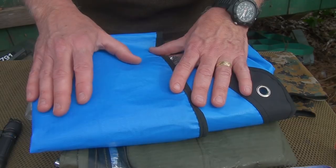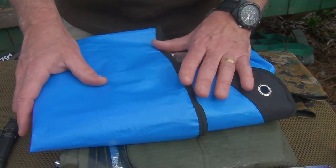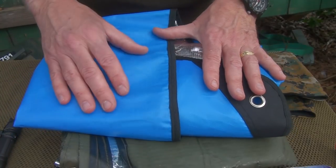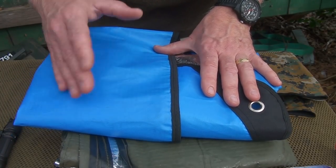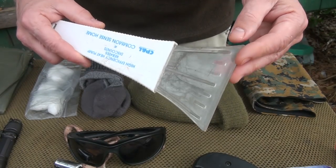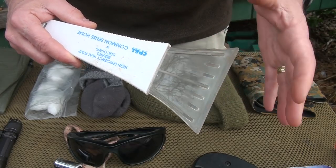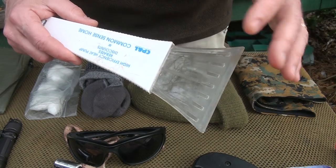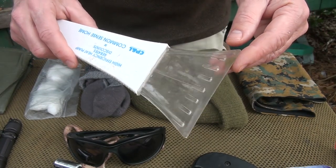Also, one of the SOL emergency space bivvies — that's a really great little item. I did a review on it and I'll have links to videos I've done previously when I mention these items so you can follow along. Having a good scraper is important, not just while you're leaving home in the mornings, but you can get stuck in a situation where your windshield wipers get frozen and you're getting ice over your windshield. This will really help to scrape it off and keep it clean.